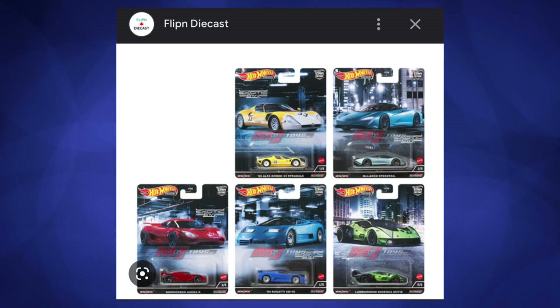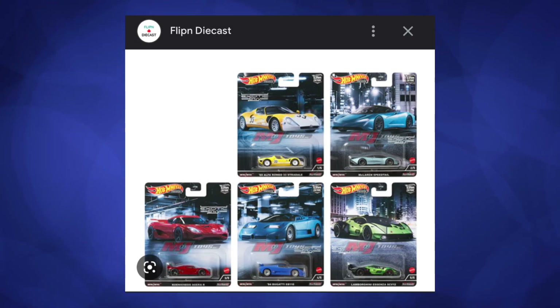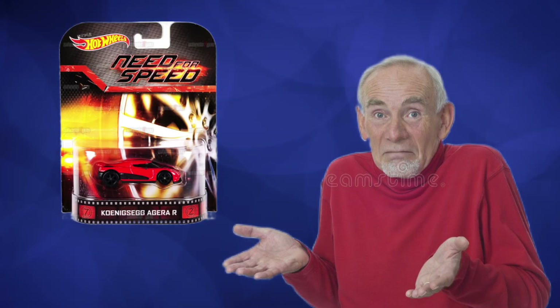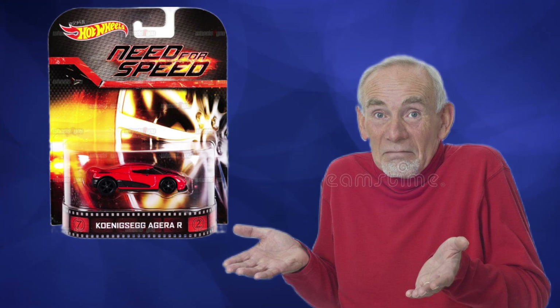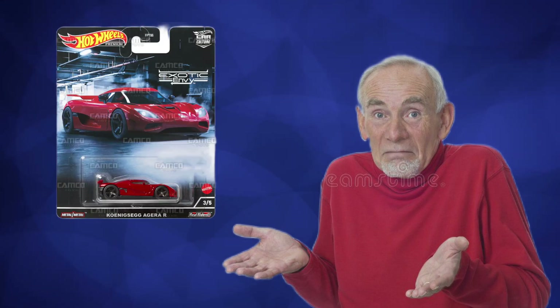The Exotics Envy 2 series and set just came out recently containing the red Aguera R, so we don't know how collectors will react to this release. Do you think the price of the Need for Speed Aguera R will increase because more people want to complete the set, or will the price decrease because you can just buy the cheaper Exotics Envy? Tell me in the comments below.